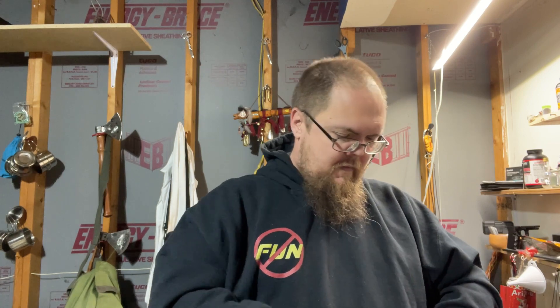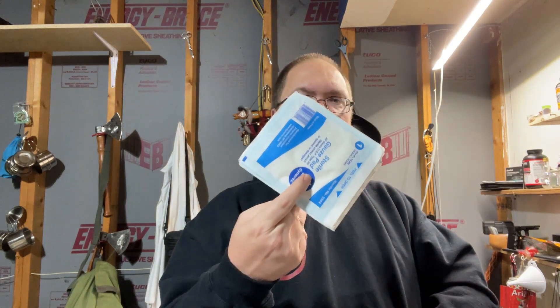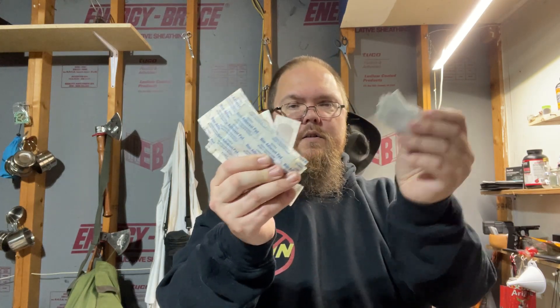Going to the outside pocket — I've got a bunch of four-by-fours and then just various bandages.